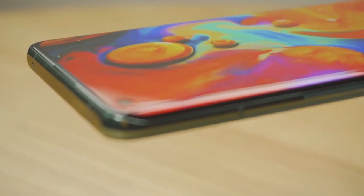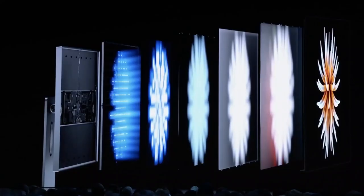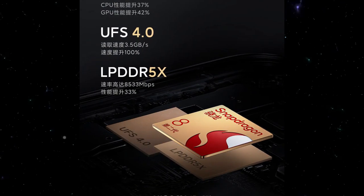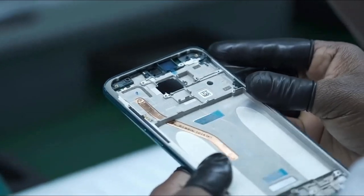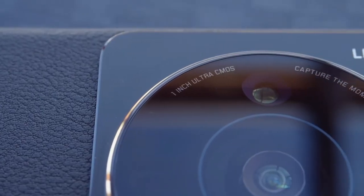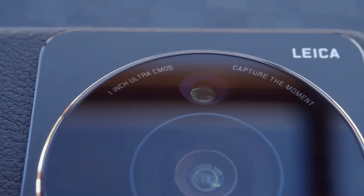Both the Xiaomi 13 and 13 Pro will be equipped with the current best processor, Snapdragon 8 Gen 2, RAM memory type LPDDR5X, and UFS 4.0 storage. The Pro model will have a main 1-inch 50-megapixel Sony IMX989 camera.